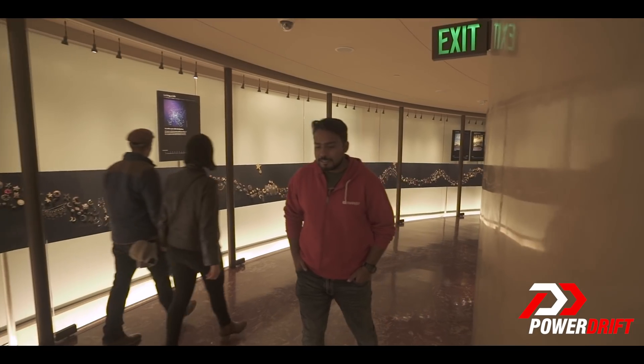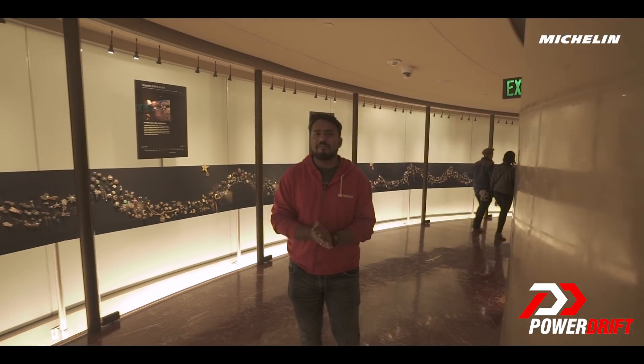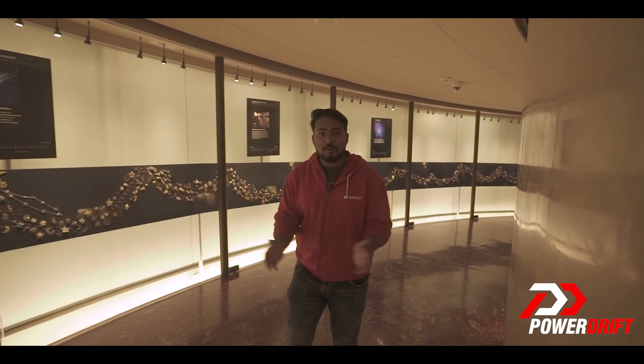The city of angels has a gateway to the stars — talking about the Griffith Observatory. For close to a century, this facility has changed the perspectives of millions of people who've walked through these very halls.